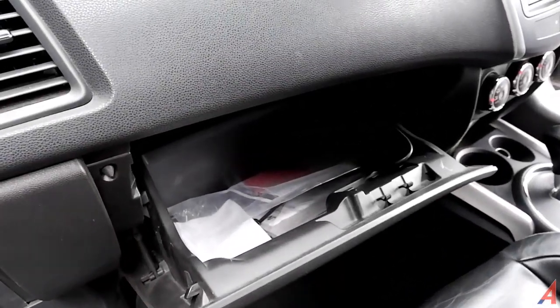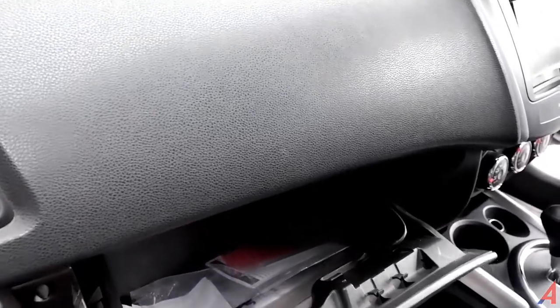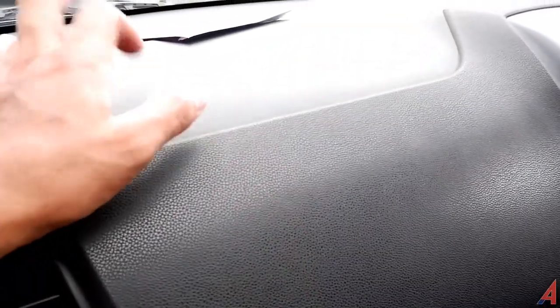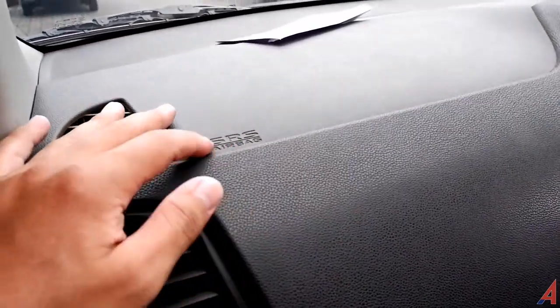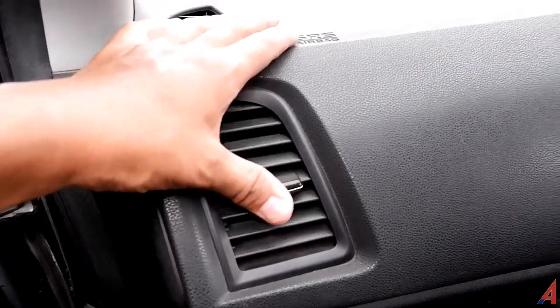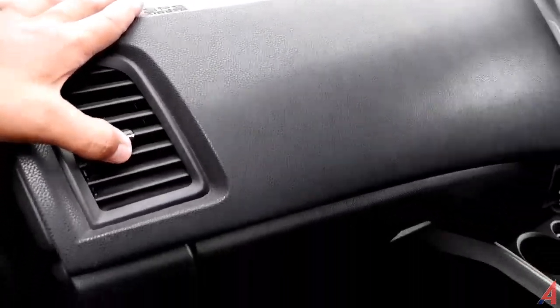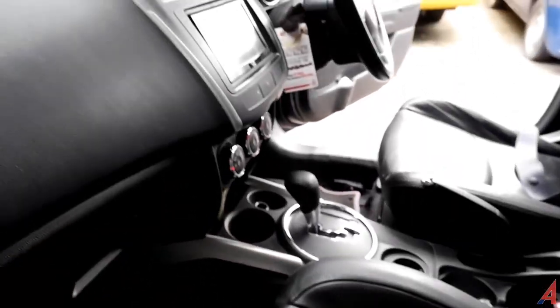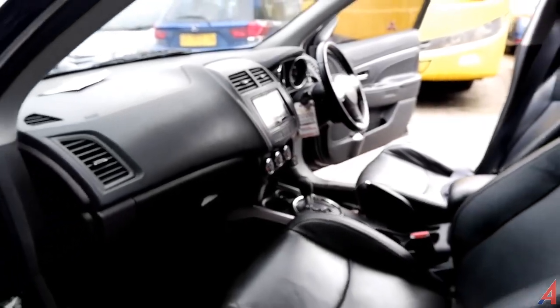Ada tempat penyimpanan di sini dan sudah soft opening — mobil keluaran 2013 ini sudah punya soft opening, bahan soft touch, airbag sebagai standar safety, dan blower AC. Untuk seat-nya ada pengaturan reclining dan sliding maju-mundur. Seperti itu untuk bagian depan sebelah kiri.